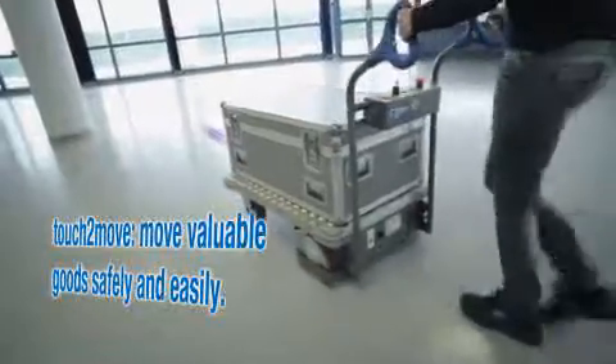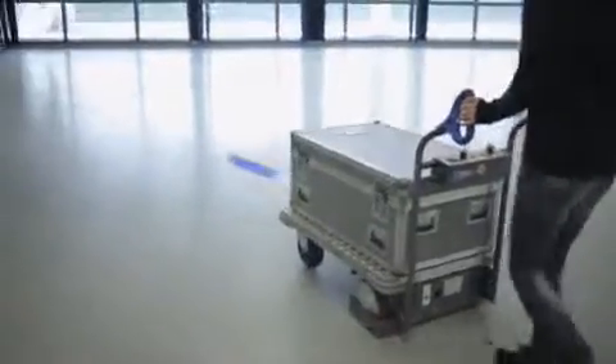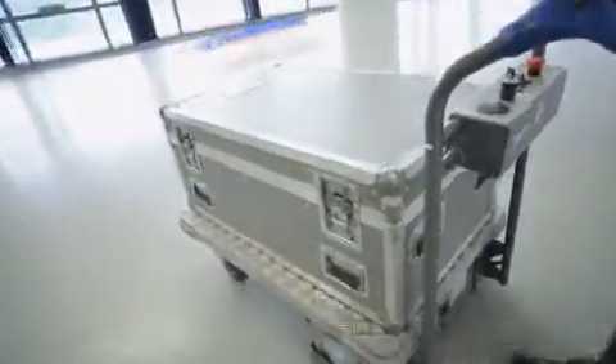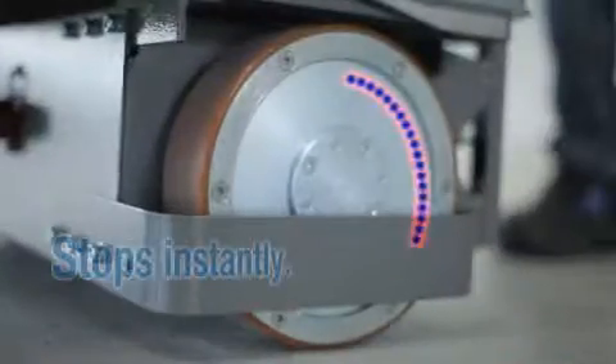Starts automatically. Move valuable goods safely and easily. Precise cornering. Always goes exactly the same speed as you. Stops instantly.